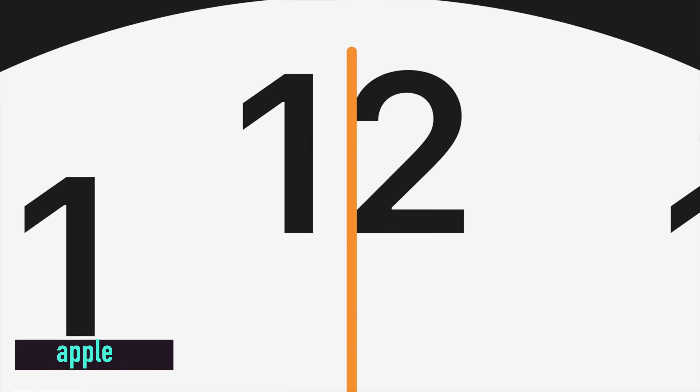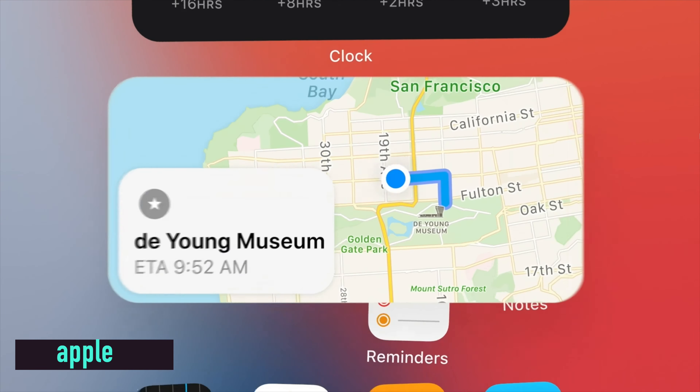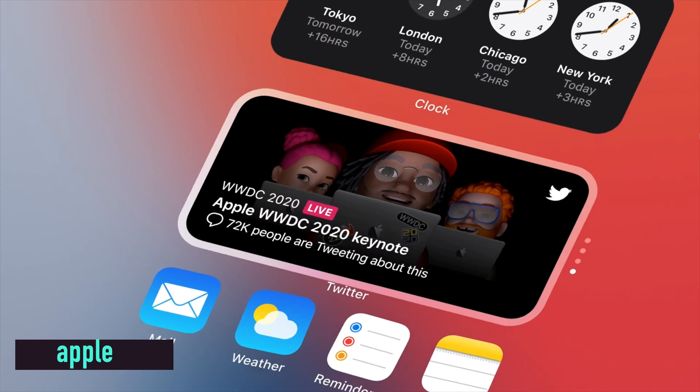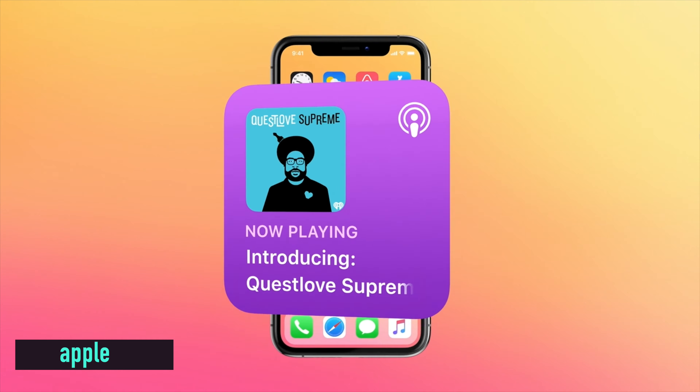What a WWDC that was — the first one Apple have done virtually, and it looked amazing. There was so much going on with iOS 14, more than I thought there would be. It's a massive update. This is called iOS 14, not iPhone OS 14 like a lot of people were saying. Let's go over and have a look at some of the features you might have missed in that WWDC announcement.